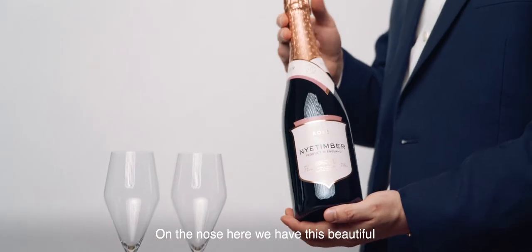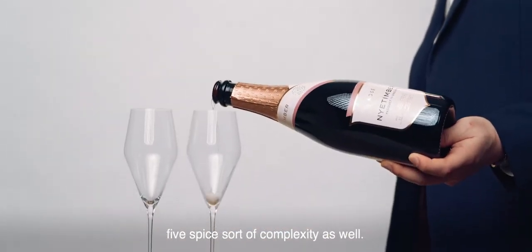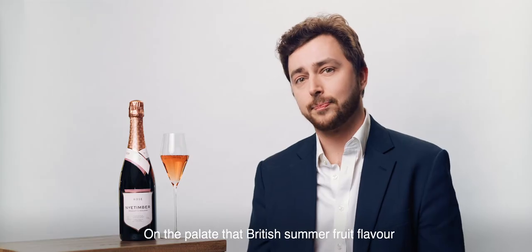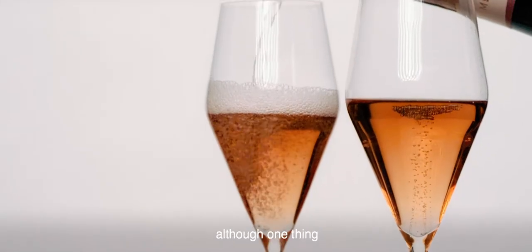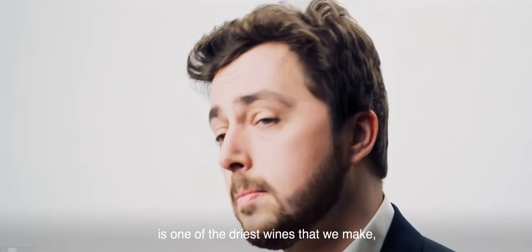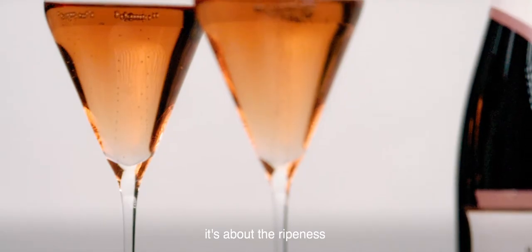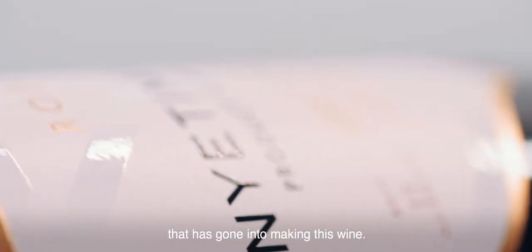On the nose, we have this beautiful raspberry, strawberry character, alongside a perfumed lavender, five-spice sort of complexity as well. On the palate, that British summer fruit flavour really comes through. One thing that I particularly love about this wine is that our Rosé is one of the driest wines that we make. It's not about sweetness — it's about the ripeness and the generosity that comes from the fruit that has gone into making this wine.